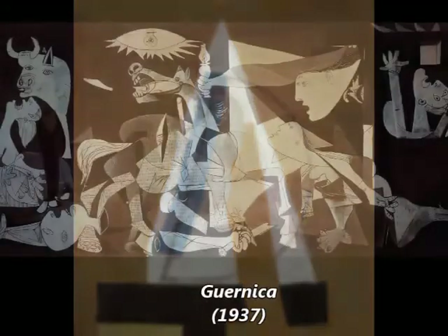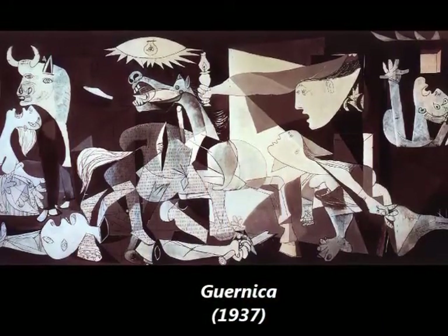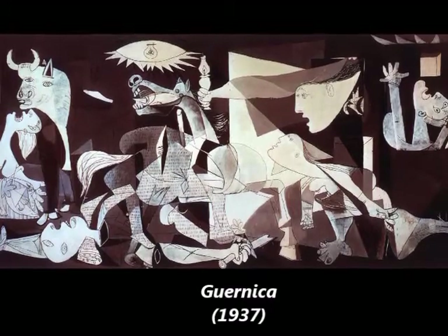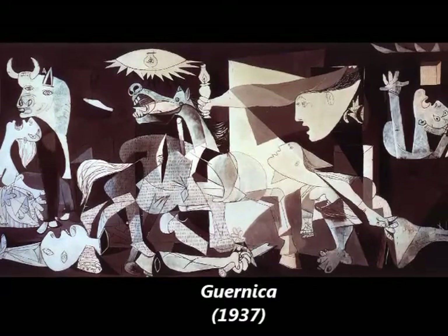Arguably, Picasso's most famous work is his depiction of the German bombing of Guernica during the Spanish Civil War. This large canvas embodies for many the inhumanity, brutality, and hopelessness of war.